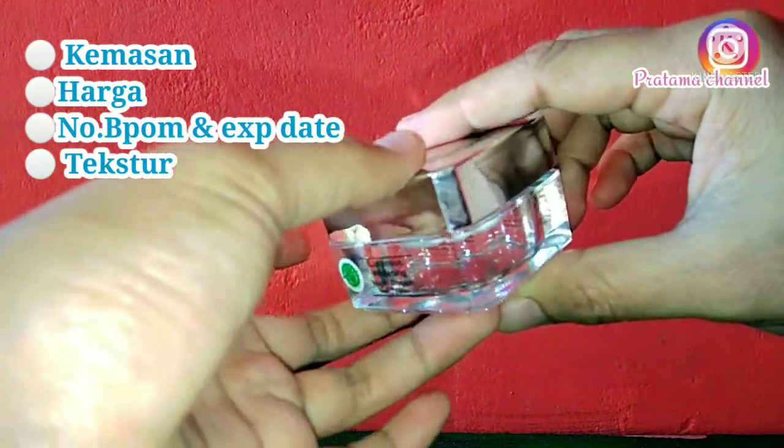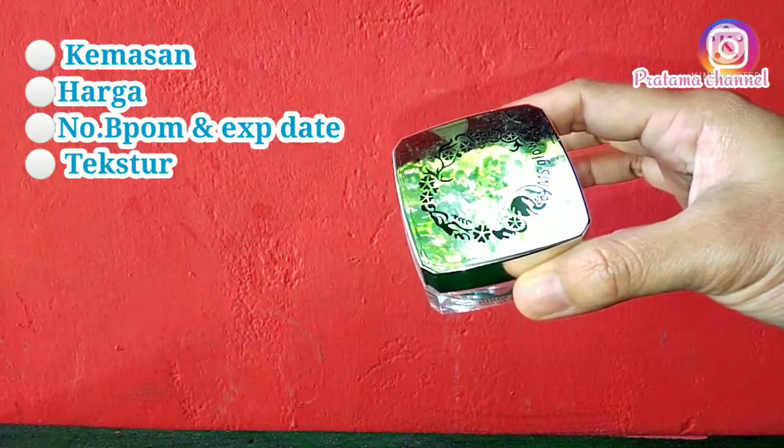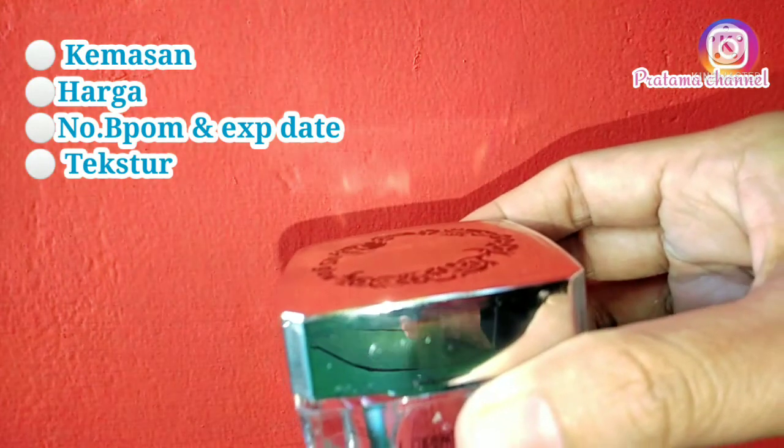Hi guys, welcome to Pratama Channel. Di video kali ini, aku mau kasih tau kalian ciri-ciri krim Luminous yang asli. Yang pertama, kita fokus pada kemasannya.